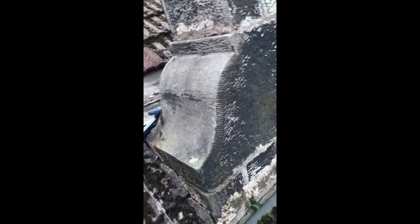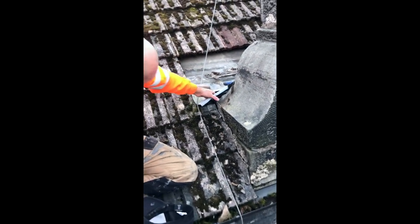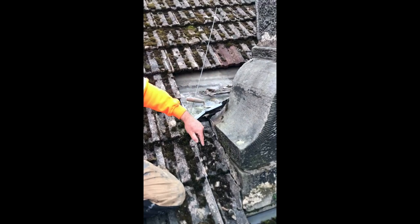What's been happening is the water's been going down the roof, gathering in here, coming through this, and straight down into your house.